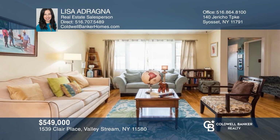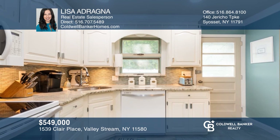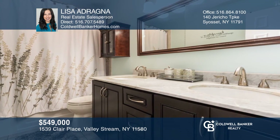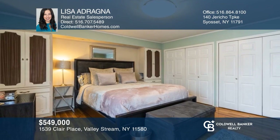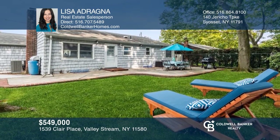This diamond ranch has been updated and maintained with love. It boasts hardwood flooring, a primary bedroom with ensuite full bath and wall of closets. All renovated baths and an updated granite kitchen with eat-in area and water filtration system. Enjoy your entertainer's backyard, complete with full privacy fence. Contact Lisa Adragna today to learn more.